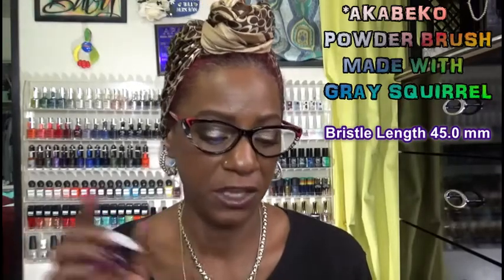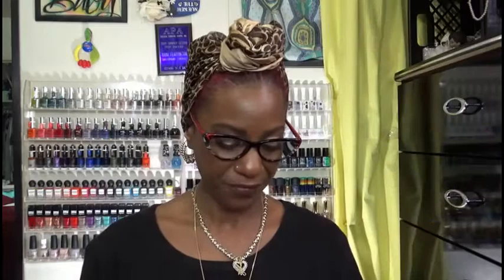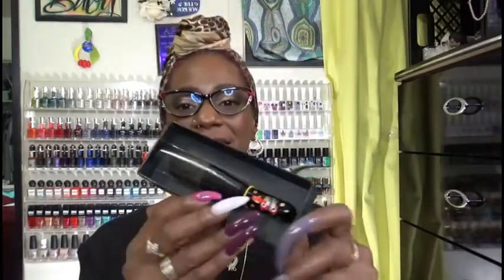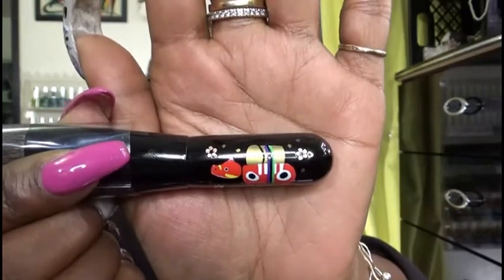Let me give you some other small details and then I'm going to show you the brush. The bristle length is 4.5 millimeters. The total length of the brush will be 135.0 millimeters. The type of hair is gray squirrel and it is limited edition. This will be my first gray squirrel brush and I was very, very happy.